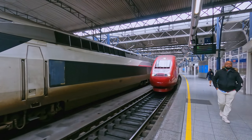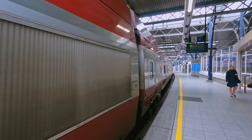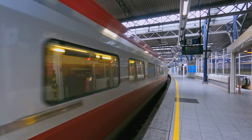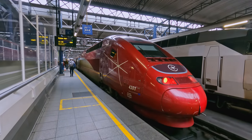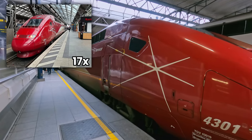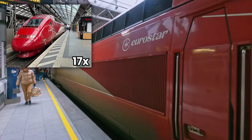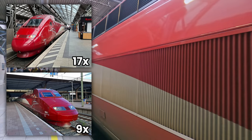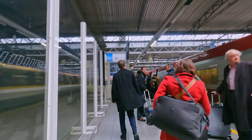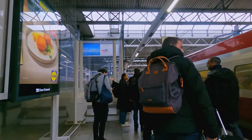My train soon arrived at the platform — and I just love how the former Talis livery looked. The red and silver definitely makes it stand out as a premium train. This fleet is a type of French TGV, with this one designated as a PBKA set. Eurostar has a fleet of 26 trains like this, some being the similar PBA model, both dating from the mid-1990s. I'm travelling in Eurostar's standard class today, heading over to coach 25 to find my seat.